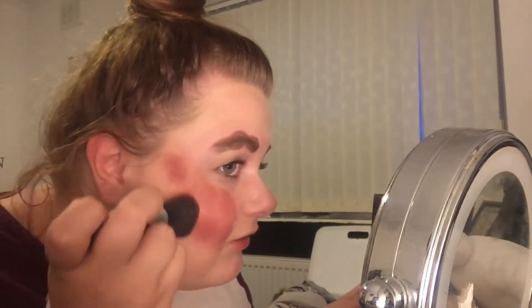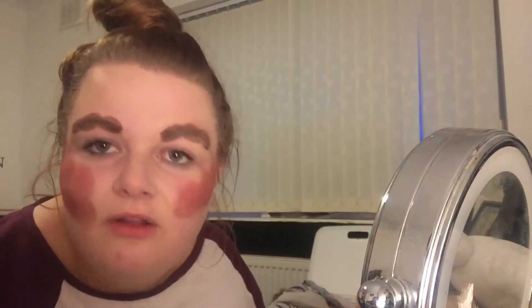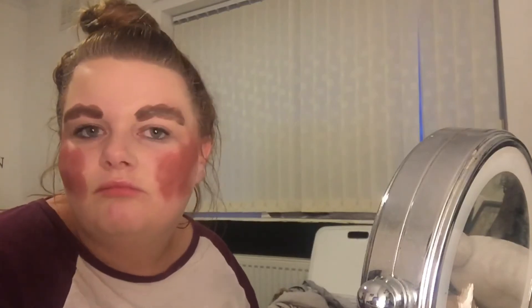Oh, this looks incredible, you know. Can you see it? Oh, wow — oh, it's amazing. Can we just appreciate these? Oh, wow. I think I need to start doing this as my daily makeup.